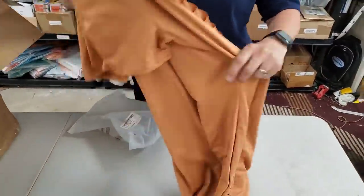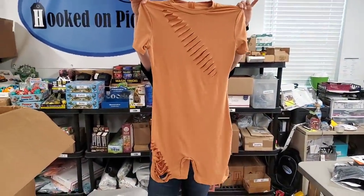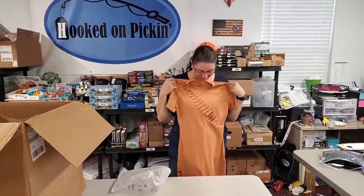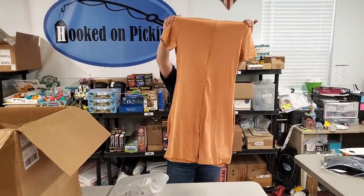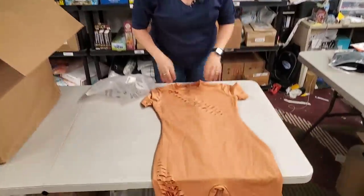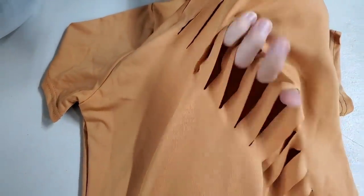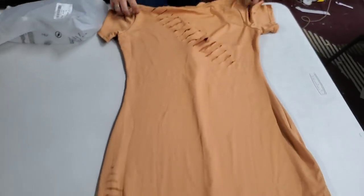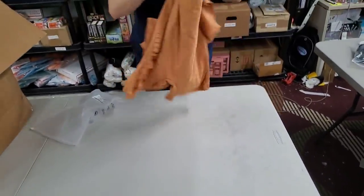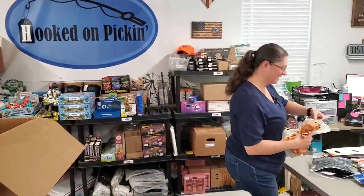What is this? It's basically a bodysuit type of thing, but you can see right through it. I'm not sure if it's supposed to be like a swim cover-up, or maybe you wear it with a wetsuit. That'd be very revealing if it was just a plain bathing suit.